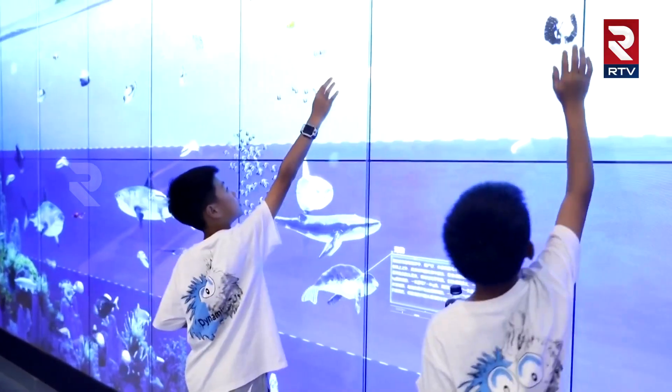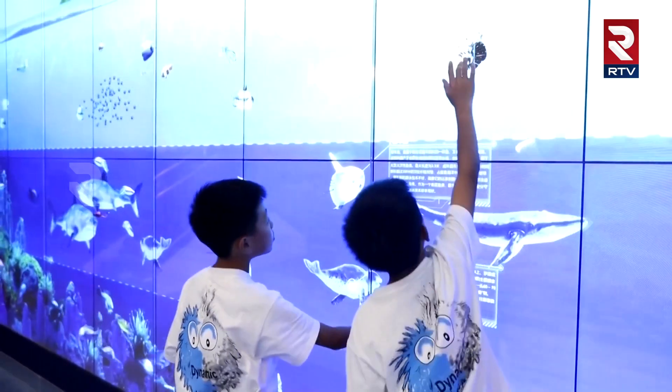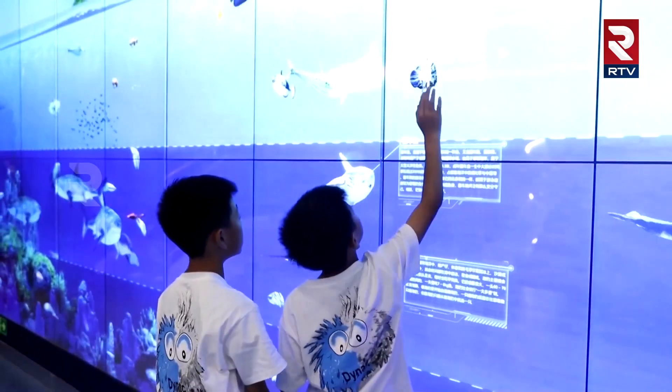Young visitors are especially captivated by the interactive displays. It gives me an immersive experience. As it's built at the sea, I felt like I was diving into the sea on the Jiao Long Submersible.